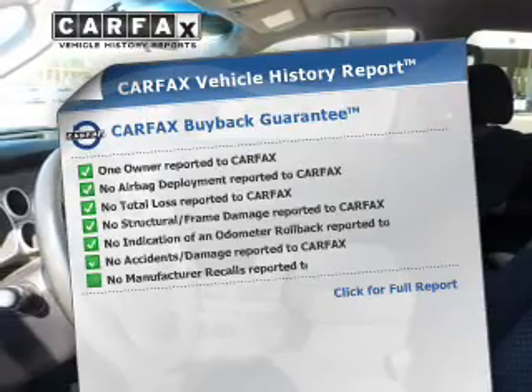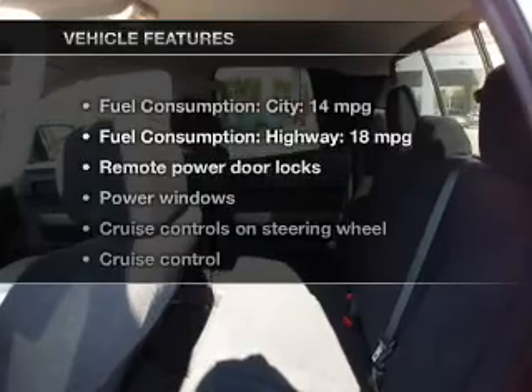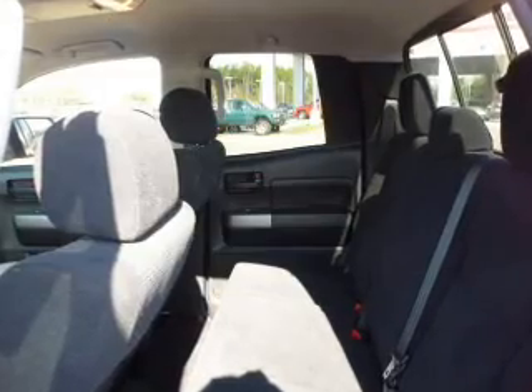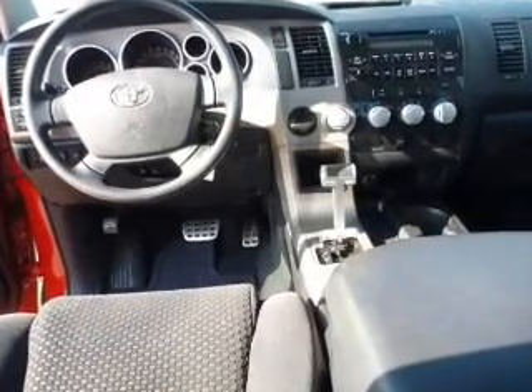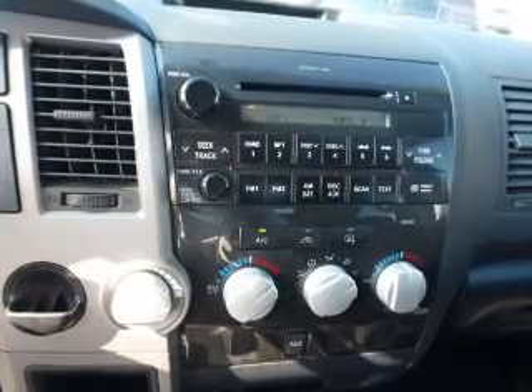Carfax has offered to provide you with peace of mind. Plus, enjoy these notable features that are included in this vehicle: keyless entry, power door locks, power windows, cruise control, an AM-FM stereo with a CD player, satellite radio, and power mirrors.